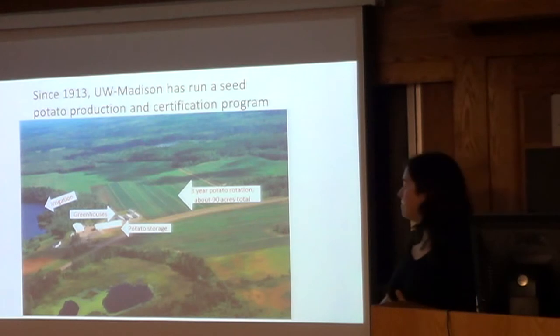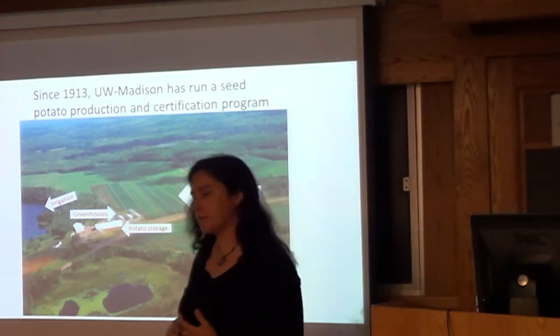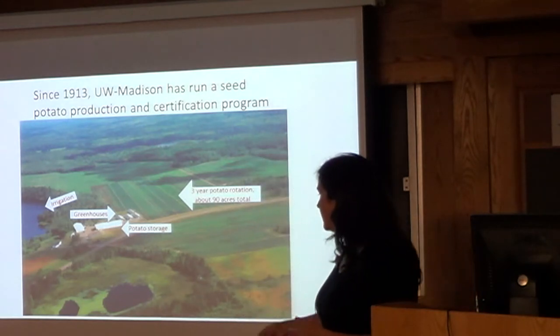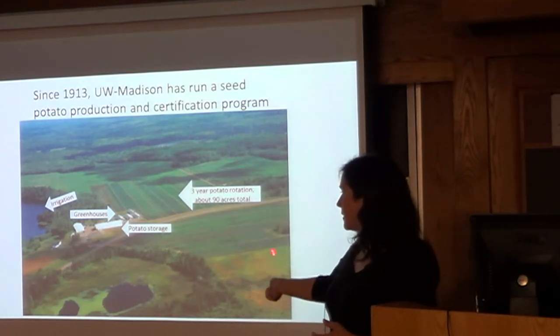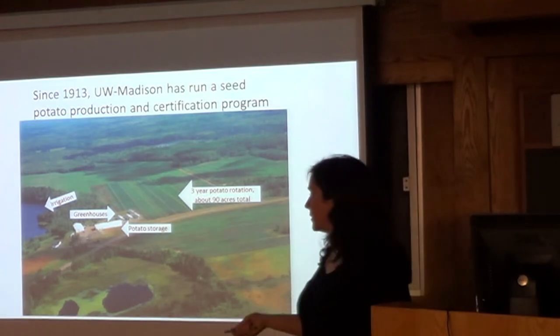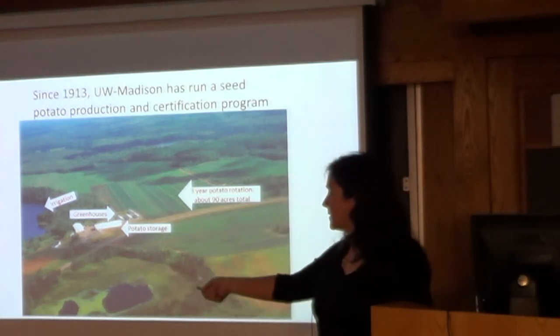This is the farm. It's about 1,000 acres — actually larger than the Madison campus. It's mostly woods and a couple of lakes. We have four greenhouses, about 100 acres, with 90 acres of potatoes every year. It's a three-year rotation and we tend to irrigate out of this lake here.